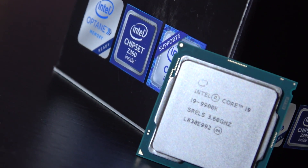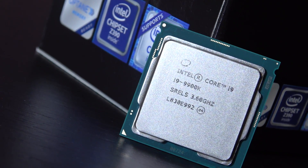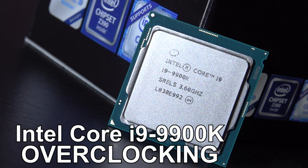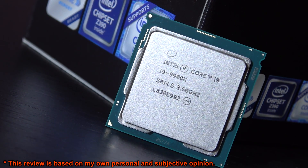Hello guys, finally the time has come! Today I'm delivering that overclocking video of the Intel Core i9-9900K 8-core CPU I promised.